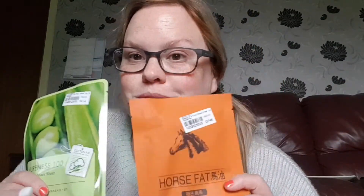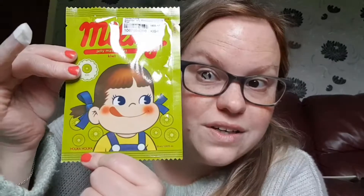Then another sheet mask — this is another Pureness 100 and this is the Placenta Vitality Mask by Tony Moly. This one's placenta, the other one's horse fat — I'm sure some people, especially vegans and vegetarians, are not going to be very happy, but I was intrigued. Then I picked up this one — the Milky Jelly Sheet Mask in Kiwi by Holika Holika. I just thought it looked nice, hopefully I won't want to eat it off!